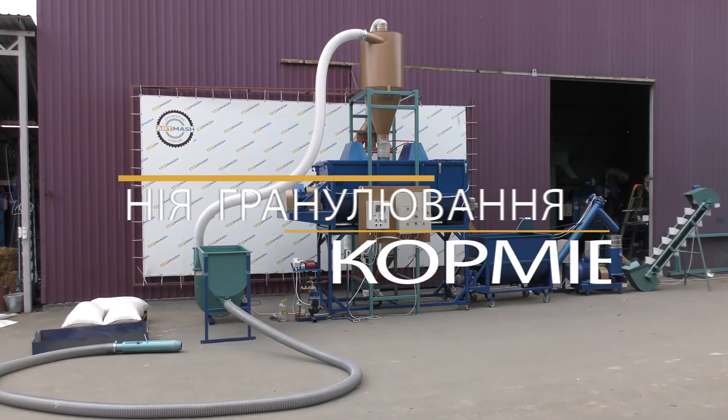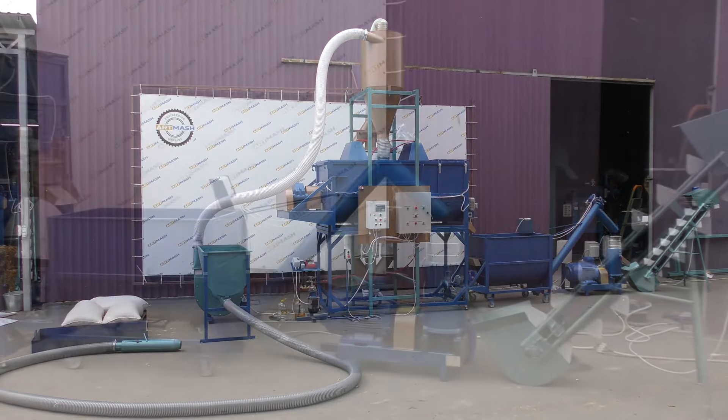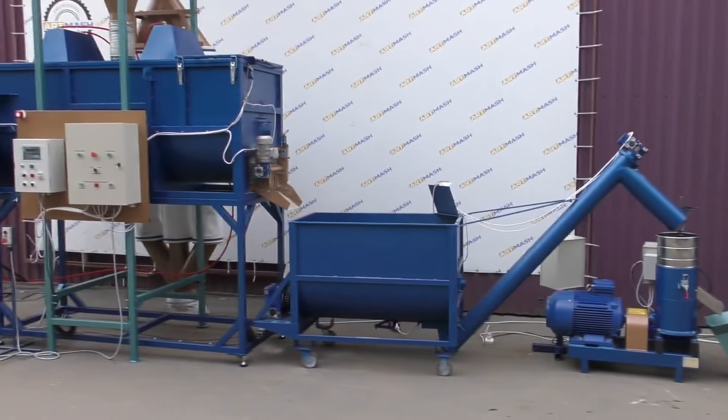Good day everyone. Today, we would like to demonstrate the operation of a feed pelletizing line for chickens, pigs, rabbits, fish, and other animals.